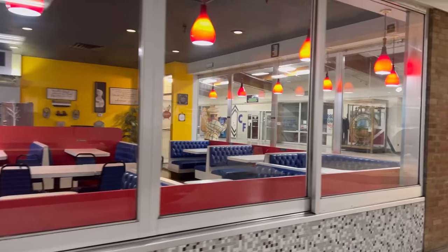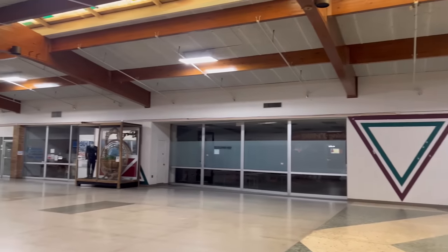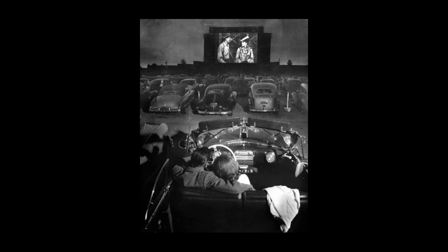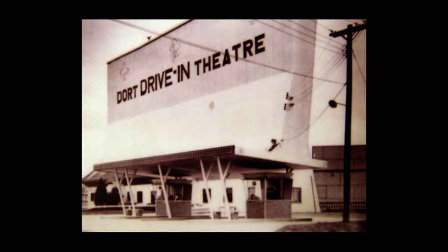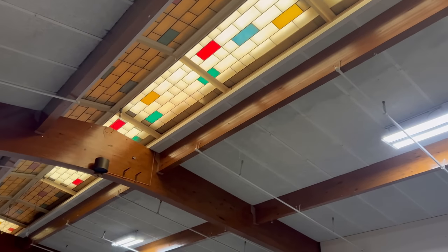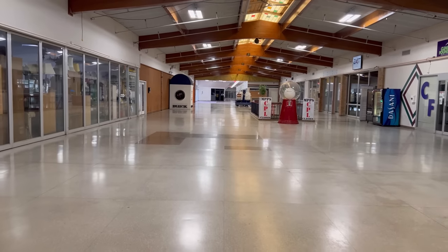Dort Mall's story begins long before the other two malls, and to go back to the beginning, we have to rewind the clock back to 1946 — August 29th to be exact. The soldiers were sitting in their cars with their recently reunited wives, watching It's a Wonderful Life on the big screen of the Dort Drive-In Theater, which had just opened. World War II had just ended, and there was peace for their safety and for their new lives in the prosperous city of Flint, Michigan. The Dort Drive-In would thrive as the city's first drive-in theater.